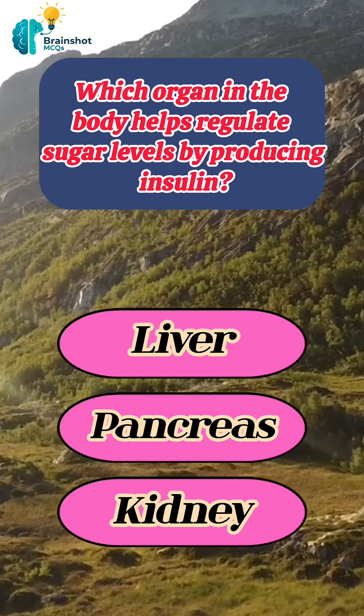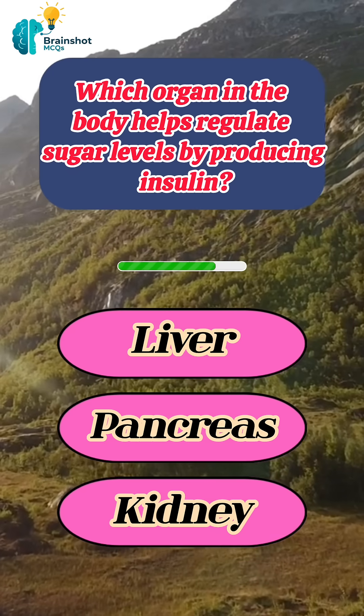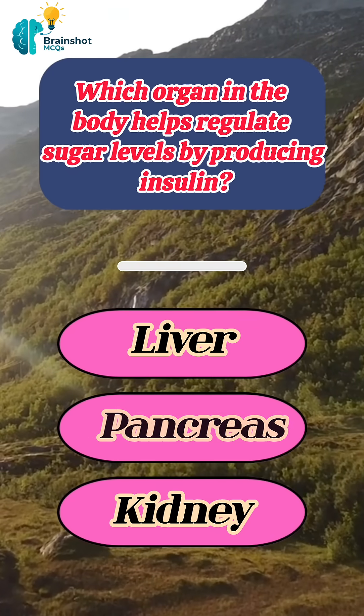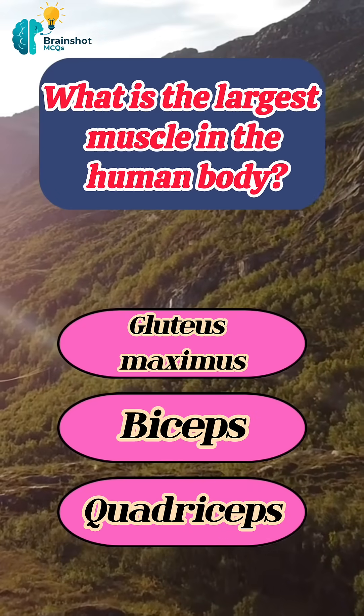Which organ in the body helps regulate sugar levels by producing insulin? Correct answer: pancreas.